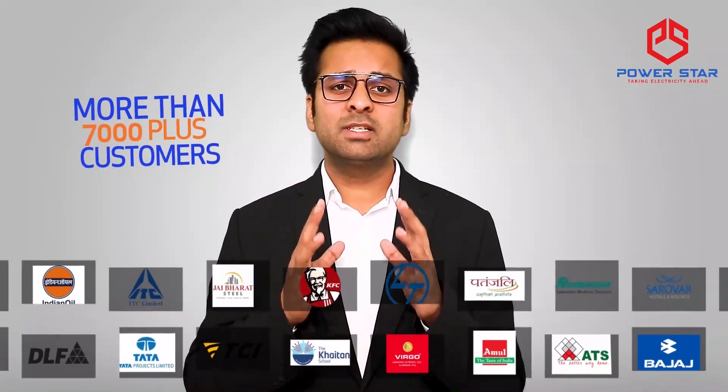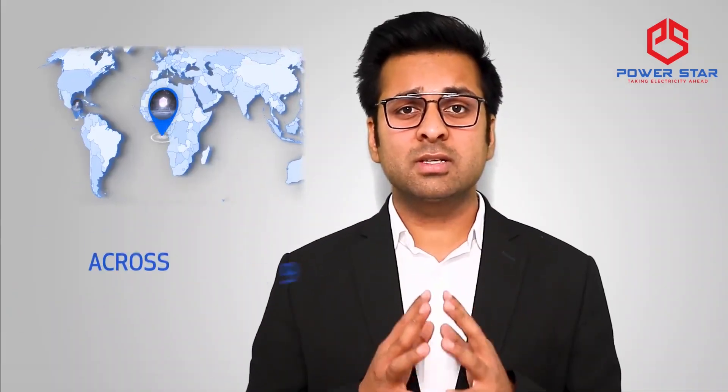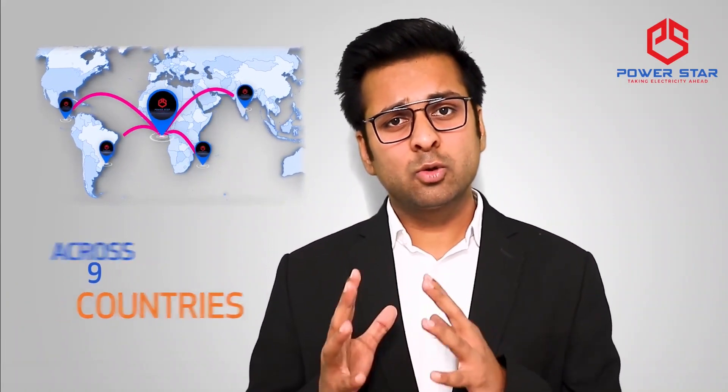we have helped more than 7,000 customers across nine countries having a total connected load of more than 35 lakh kVA worth Rs.375 crores of investment in getting smooth and hassle-free electrical supply. We can help you as well.